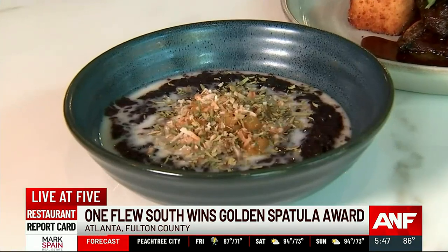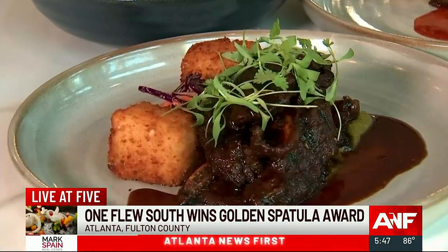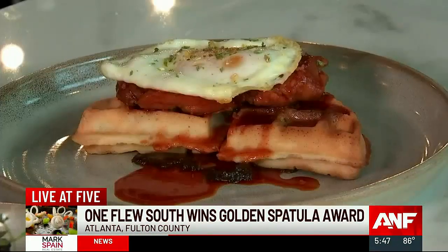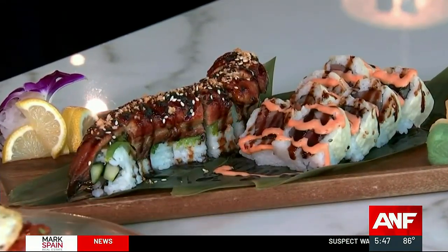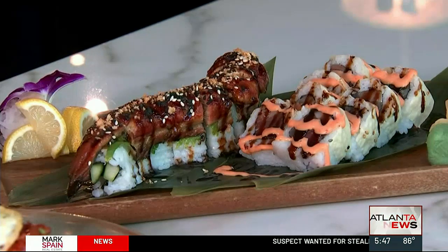Let's talk some food, shall we? You can start out with a forbidden rice pudding. They have grilled short ribs Sichuan style. How about the hot drunken chicken and mochi waffle? And look at the sushi — they have the dragon roll, kamikaze roll, and so much more.